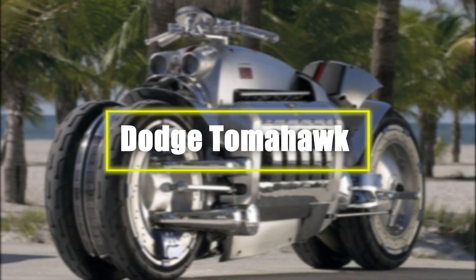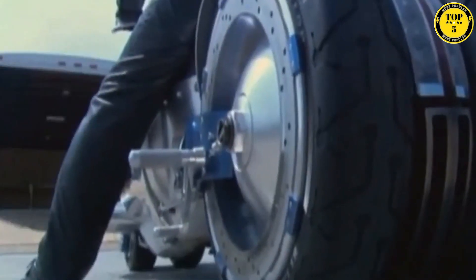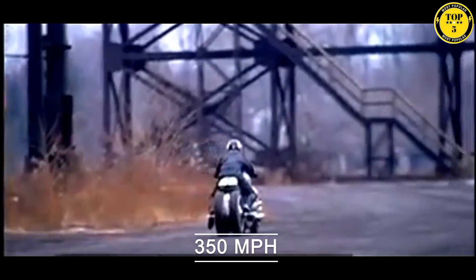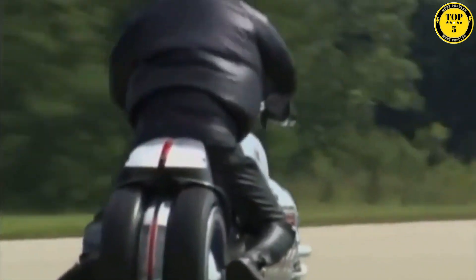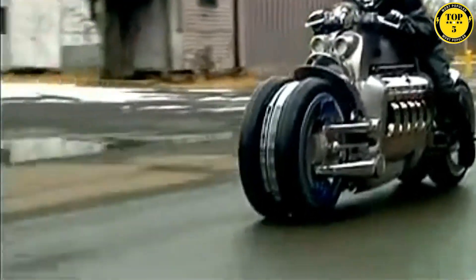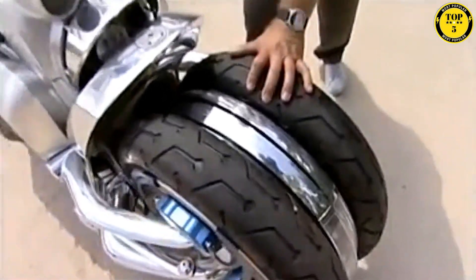Number 1: Dodge Tomahawk. The Dodge Tomahawk is a legendary concept motorcycle that has left an indelible mark on the world of motorcycling. Known for its mind-blowing speed, the Tomahawk is powered by a Viper V10 engine and can reach an astounding top speed of 350 miles per hour. Its unconventional design sets it apart from traditional motorcycles, featuring four wheels arranged in a 2x2 configuration for enhanced stability and handling.